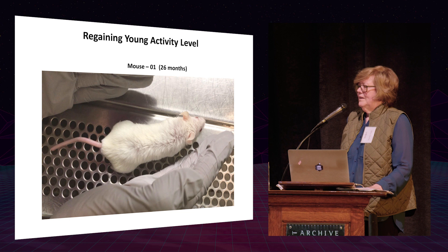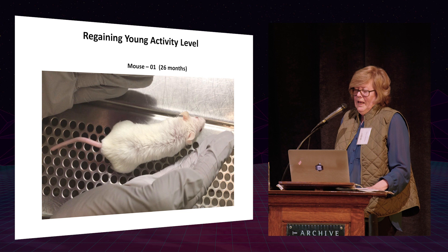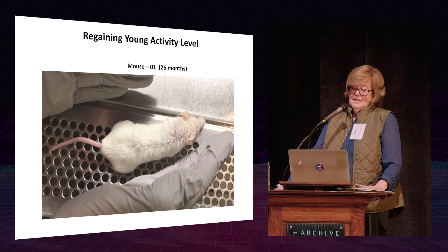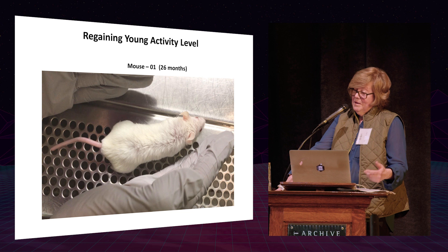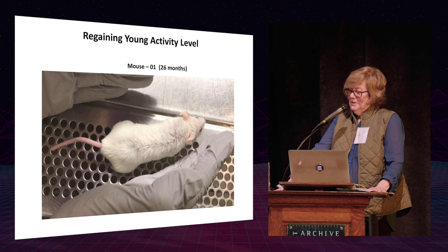We had two very old mice in the micro-CT room. One looked very old — it was sitting in the corner, hunched over, really very sick. We scanned it and it took three hours to wake up. I thought this animal looks so bad — I decided to give it the drug and see what happened, it couldn't hurt. There were three injections. Five days later I came up hoping the mouse would still be alive, opened the cage, and there was this mouse running around. I absolutely couldn't believe it.